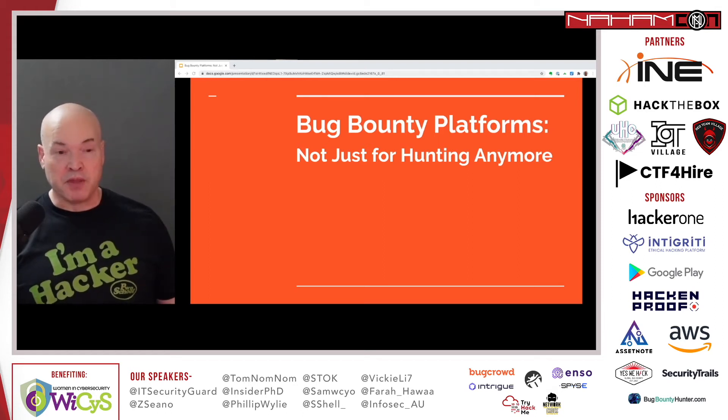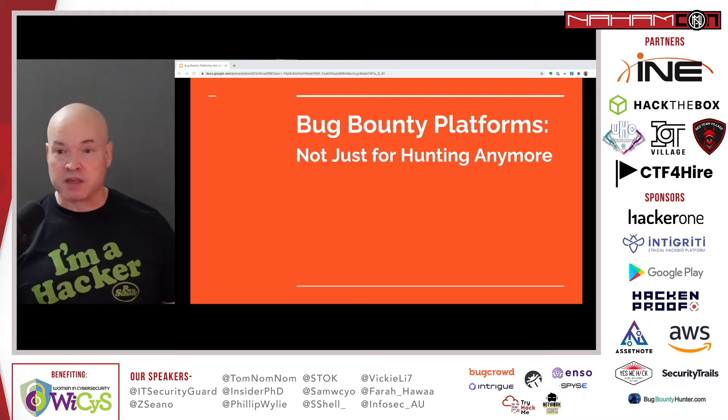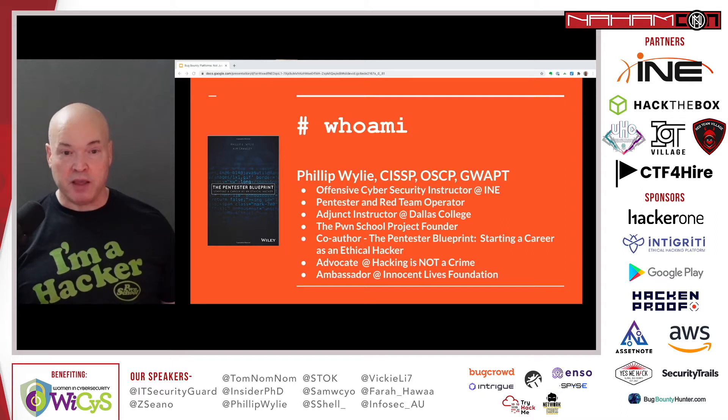Hello, NahamSec.com. Thanks everyone for attending my talk, and thanks to NahamSec for putting on this conference and inviting me to present here. The title of my talk is 'Bug Bounty Platforms: Not Just for Bug Hunting Anymore.' I'm Philip Wiley, an offensive cybersecurity instructor at INE, a pen tester and red team operator with nine years of experience.